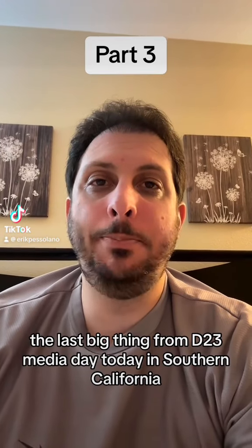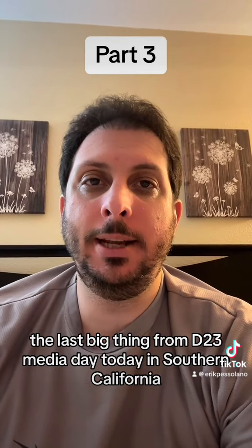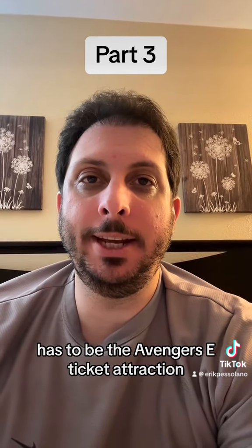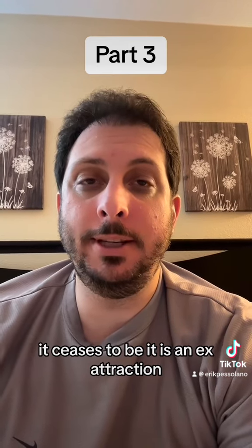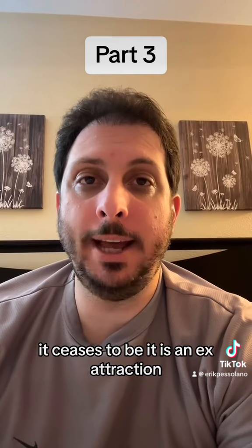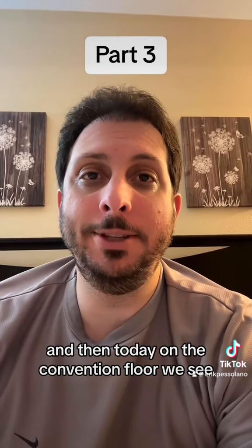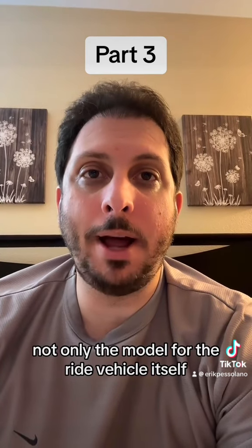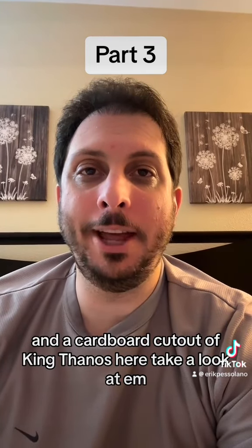Thanks for making it to part three. The last big thing from D23 Media Day today in Southern California has to be the Avengers e-ticket attraction that we all thought might be deceased — it ceases to be. It is an X attraction. And then today on the convention floor we see not only the model for the ride vehicle itself and a cardboard cutout of King Thanos.